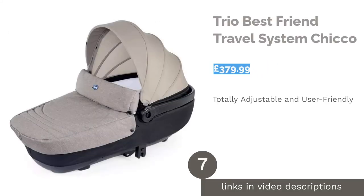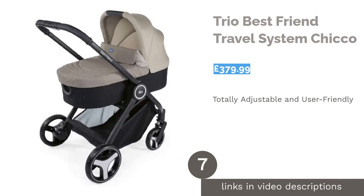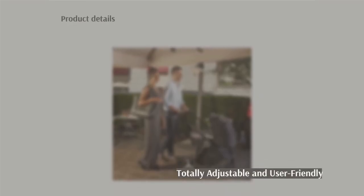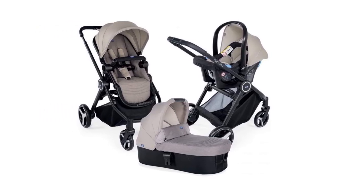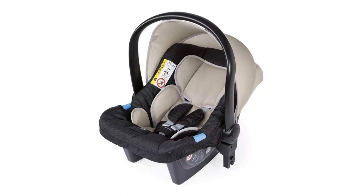The next product on our list is the Kiko Trio Best Friend Travel System. This three-in-one travel system includes a car seat and a carry cot which clip easily into the chassis, plus several handy accessories. It is sturdy and excellent quality, providing you with everything you need to transport your little one from A to B.